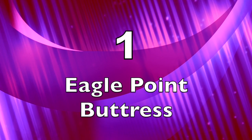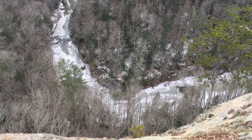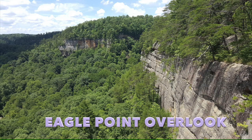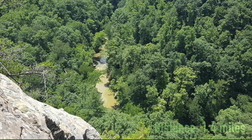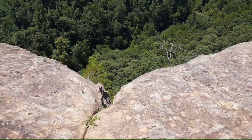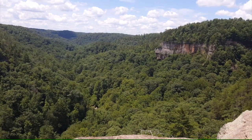Here we are at number one on our countdown of the top overlooks at Red River Gorge. Number one is Eagle Point Bucharest — the undisputed most amazing overlook in the gorge. Once you get up there, your view is this bend in the Red River with rock formations surrounding you and you're hundreds of feet up. Near the main overlook, you can go through a rather dangerous crevice to what's called the Eagle's Nest, which you should not attempt without proper equipment. The area also has waterfalls and caves to explore, and it's a popular place for climbing and rappelling. There are a lot of reasons to come check out Eagle Point Bucharest — I suggest you haul ass to the Bucharest right away.